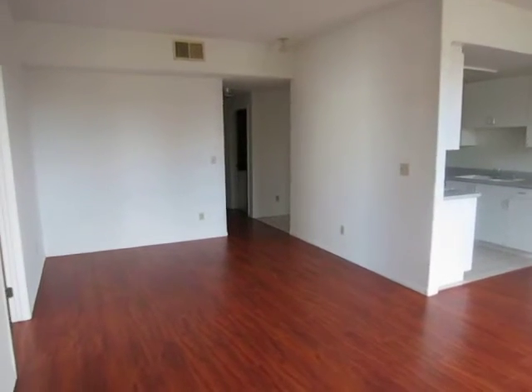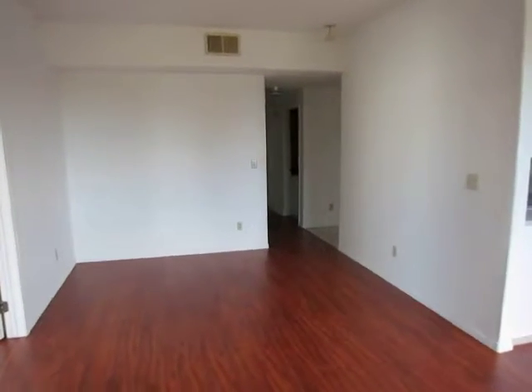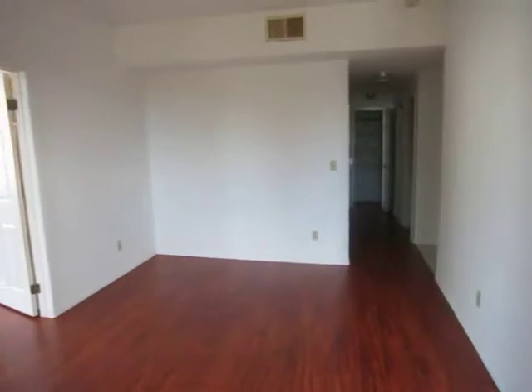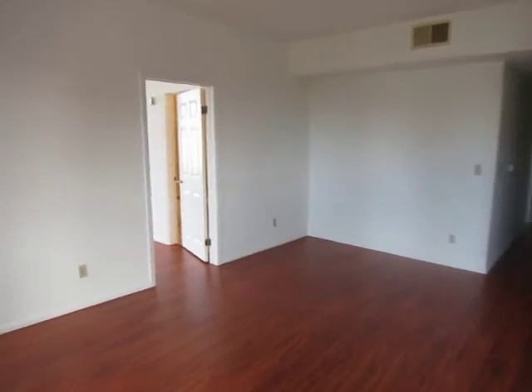This video is for a two-bedroom, two-bathroom apartment located in West Los Angeles, very close to the Palms and Culver City area.